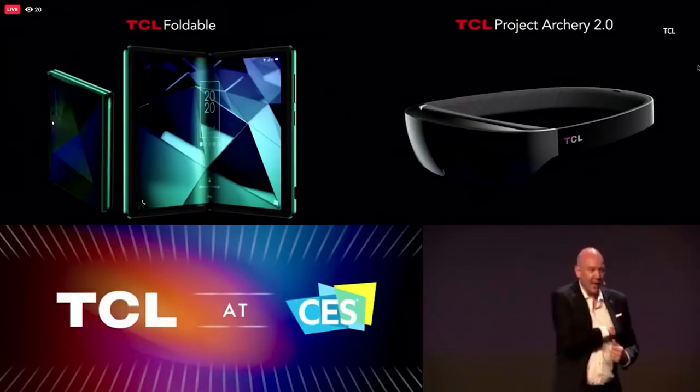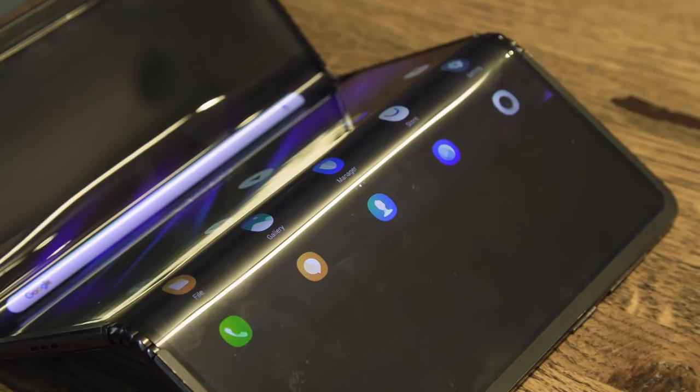TCL hasn't committed to a timeframe yet as to when it's going to launch its first foldable. But because TCL's usual MO is to make things that are a lot more affordable than the competition, we can expect the company's first foldable device to be a lot cheaper than, say, the Galaxy Fold.